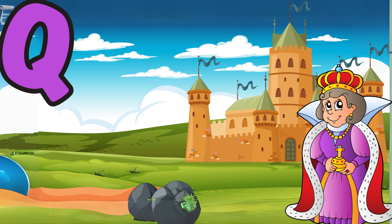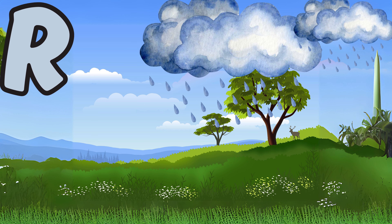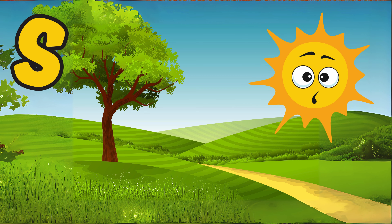Q is for queen, a royal figure with great authority. R is for rain, the water that falls from the sky to nourish the earth. S is for sun, the glowing light that brightens our day.